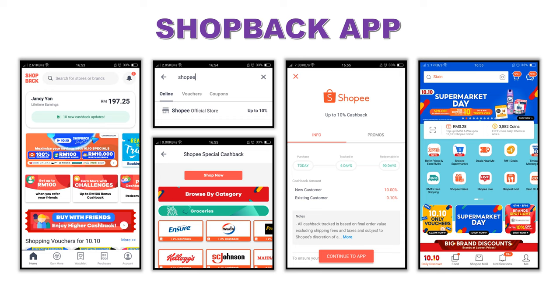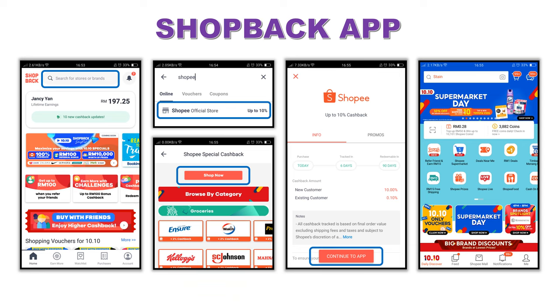The alternative way is to use the ShopBack app. You can use this app to access the Shopee app, which records your click activity. First, go to the search field and type the store name, for example Shopee. Click on Shopee, then click 'Shop Now' and continue to the app. It will open the Shopee app automatically. You can now start shopping online and check out as usual. The successful payment will be tracked and recorded in ShopBack if you never leave the Shopee app.